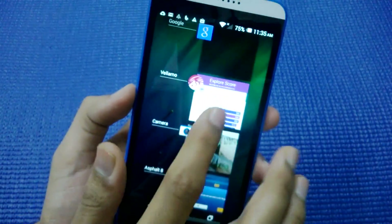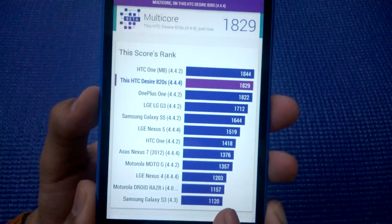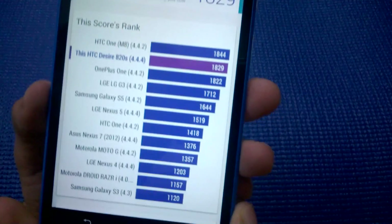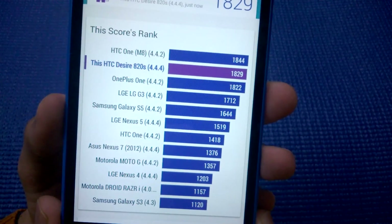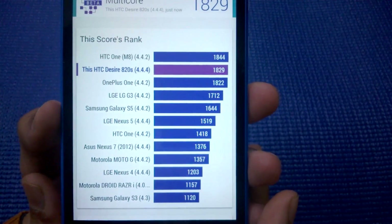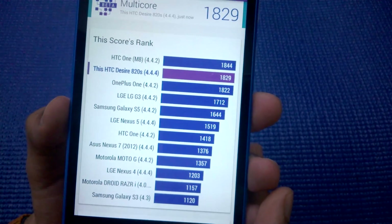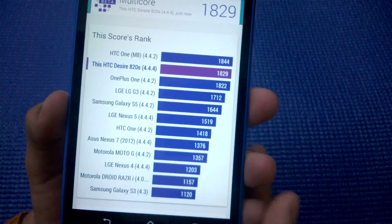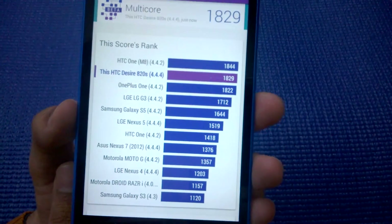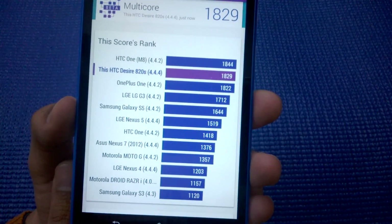Finally, let's look at the Vellamo benchmark. It is giving a multi-core score of 1,829. The phone is ranked quite similar to the OnePlus One — just like in the AnTuTu benchmark — and is just below the HTC One M8, which is again in sync with what the other benchmarks showed.